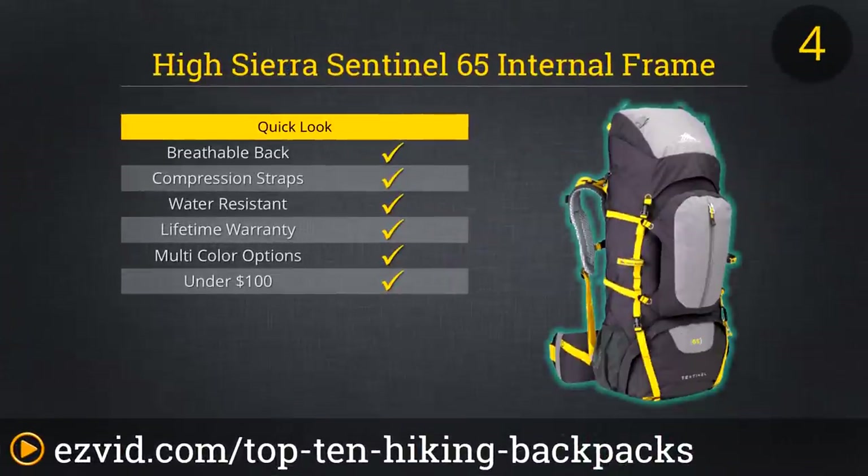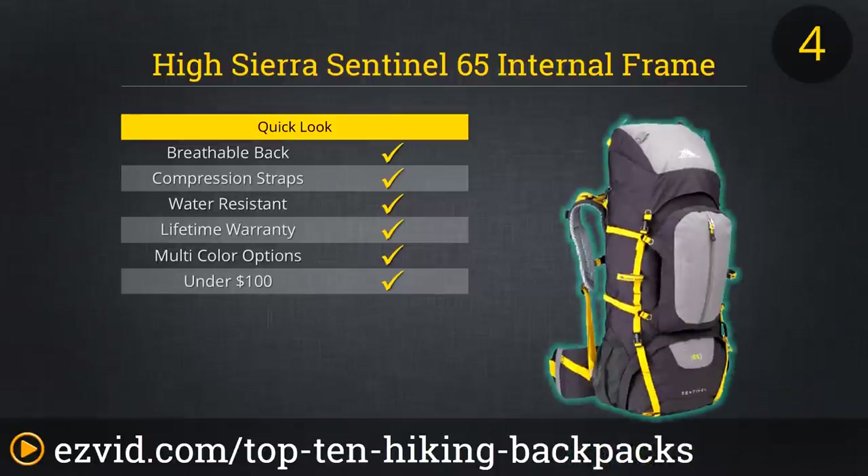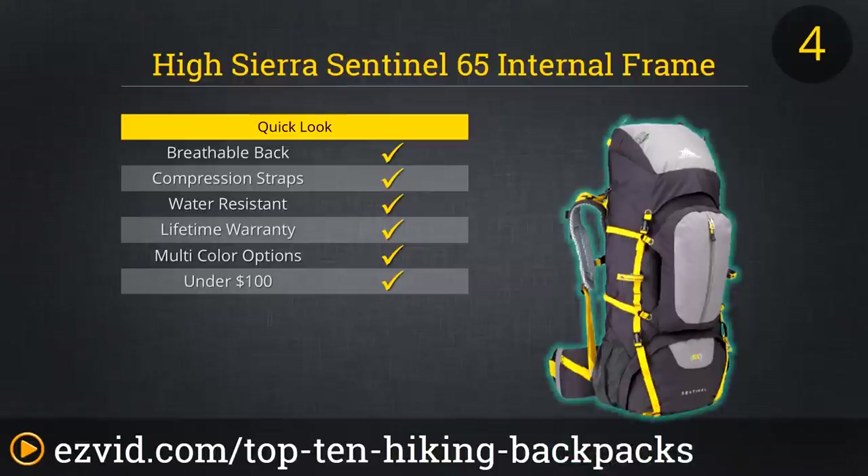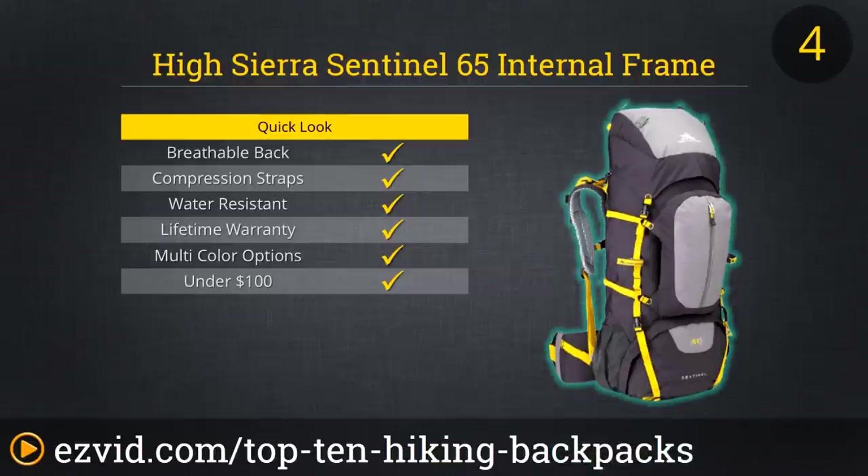If you're sold on the High Sierra brand and are planning to go on a long and physically demanding trip, then definitely go with the Sentinel 65. This award-winning pack has all the same features, and the contoured aluminum frame bar can be easily adjusted to fit the shape of your back. And with its proven ability to compete heavily with most higher-end bags, you really can't go wrong with this pack, especially with its price point.